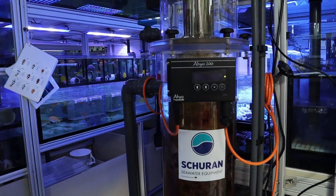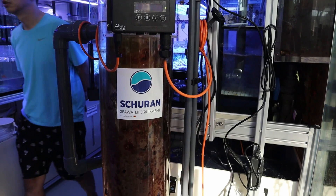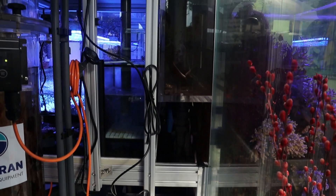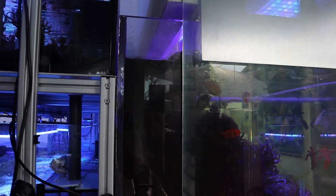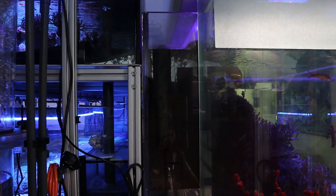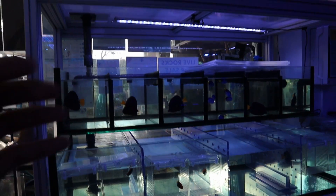Let's take a look at the filtration. This skimmer here is used for this tank at the front, and then the filtration is actually at the back. This is where our overflow system is — the water comes through a hole cut in the wall, yes we did actually cut a hole in the wall.